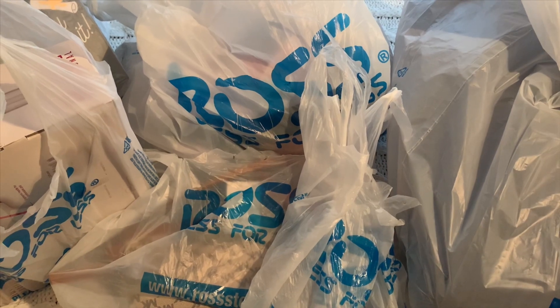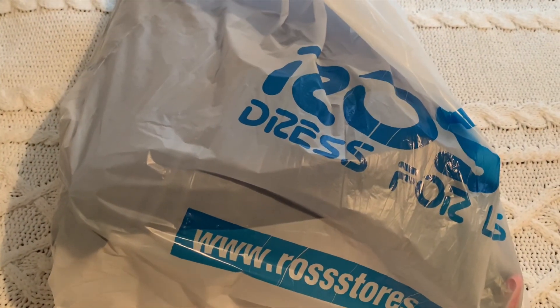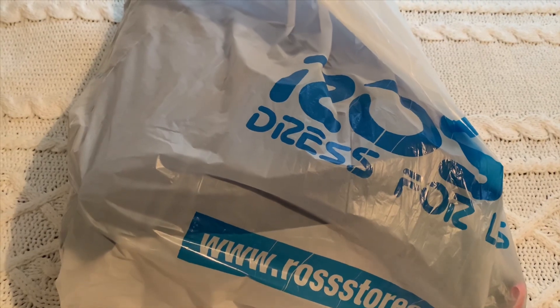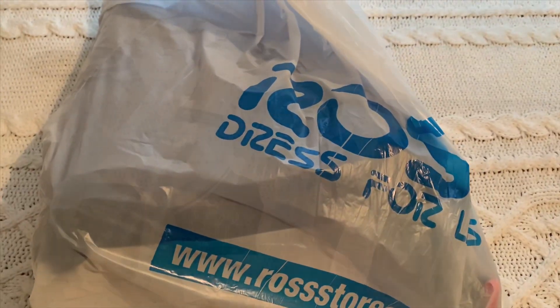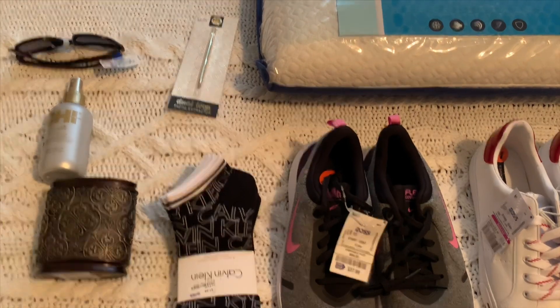I'm going to start with the first bag and show you guys — this is so exciting. I don't even remember what's in this one, but I think I have an idea by the shape. Okay, let me show you what was in the first bag.